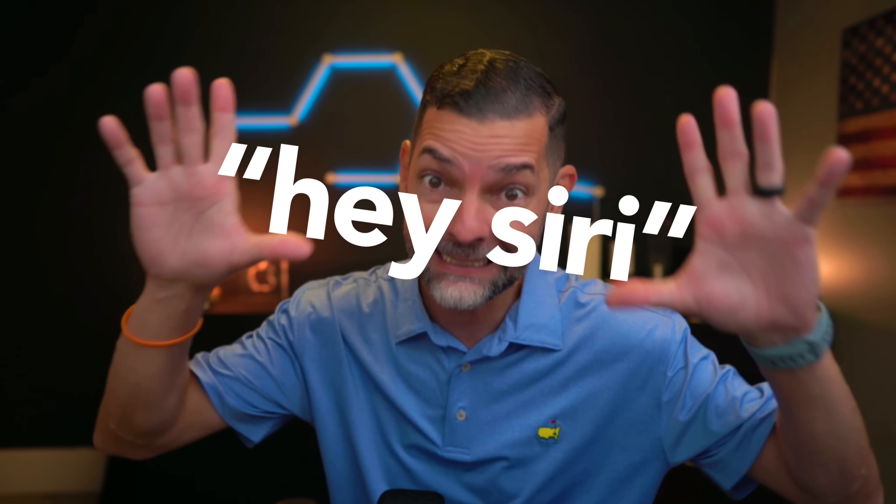Do you use your digital assistant enough? In this video, I want to show you my top five ways that I've become more productive using it.